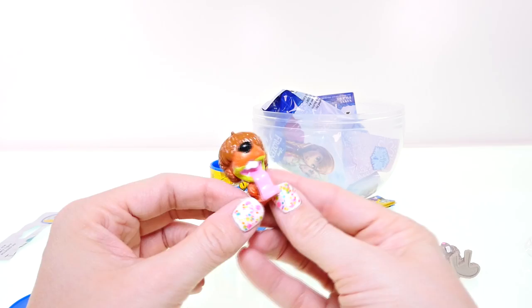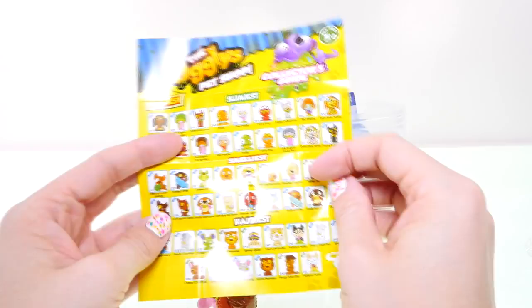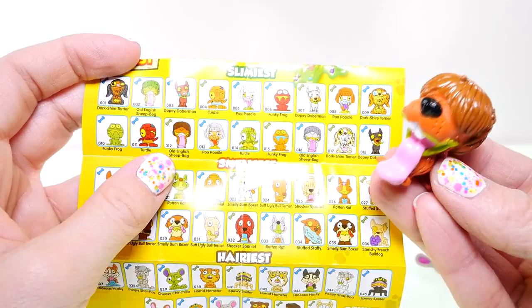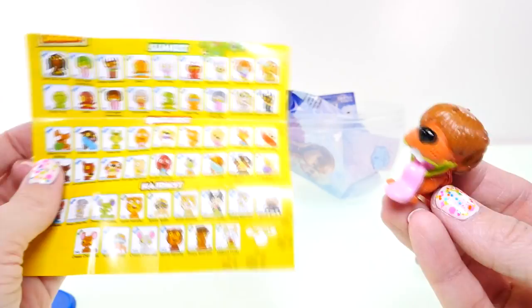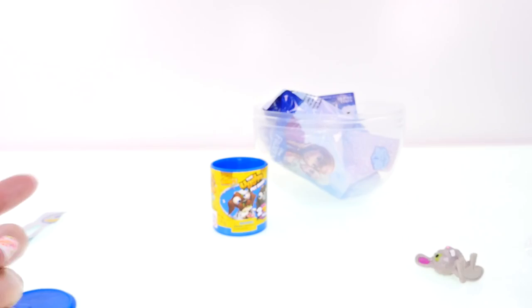Our other one looks like a dog — a very hairy, slobbery dog. Let's see what their names are on the collector's guide. He is an Old English Sheepdog. The gray one — an Old English Sheepdog is the kind of dog that Eric has from The Little Mermaid. They can be really cute dogs, and they're not yucky and slobbery like this one.